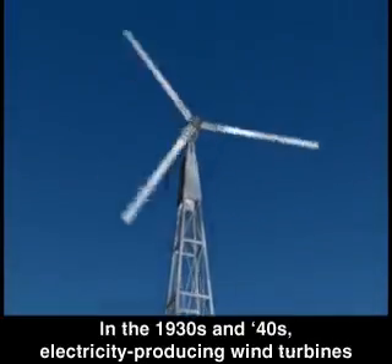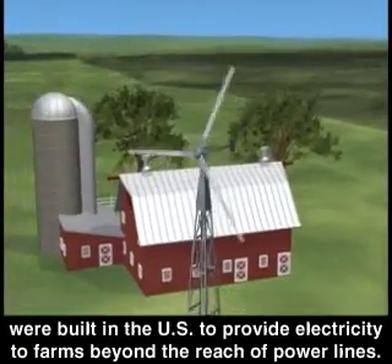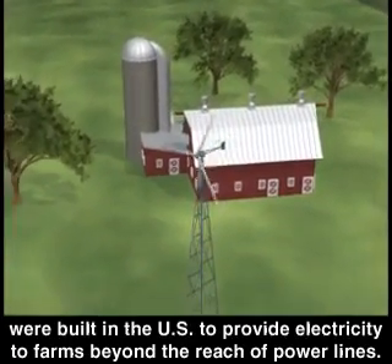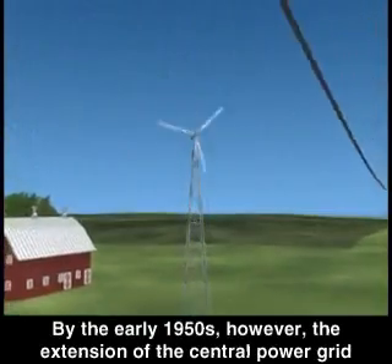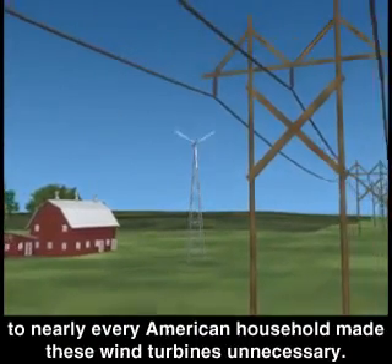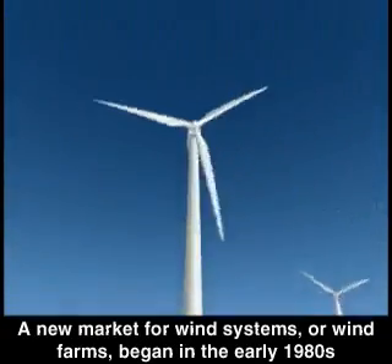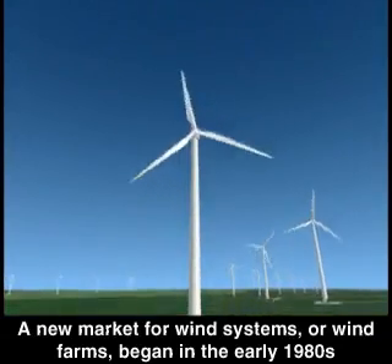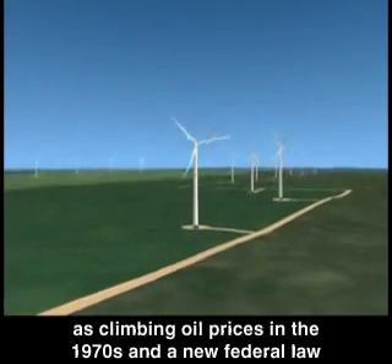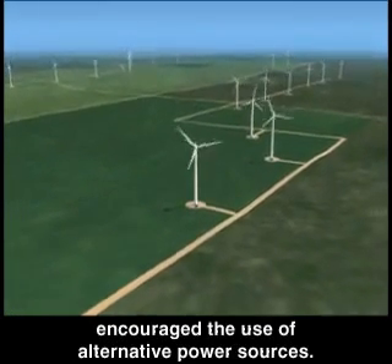In the 1930s and 40s, electricity-producing wind turbines were built in the U.S. to provide electricity to farms beyond the reach of power lines. By the early 1950s, however, the extension of the central power grid to nearly every American household made these wind turbines unnecessary. A new market for wind systems, or wind farms, began in the early 1980s, as climbing oil prices in the 70s and a new federal law encouraged the use of alternative power sources.